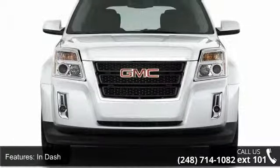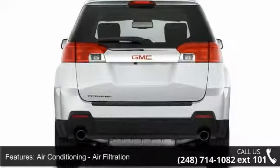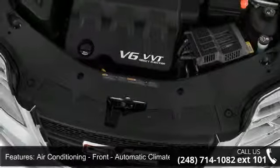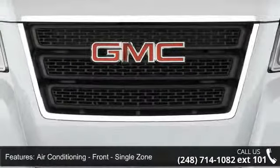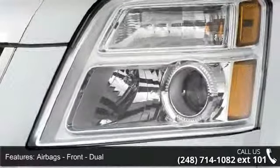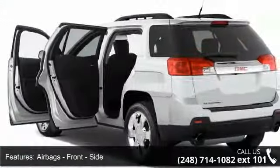Additional features include front single zone air bags, front dual air bags, front side air bags, front and rear side curtain air bags, and passenger occupant sensing deactivation. This vehicle shows low mileage and offers a smooth ride. Don't let this vehicle get away — call or click to schedule a test drive today.